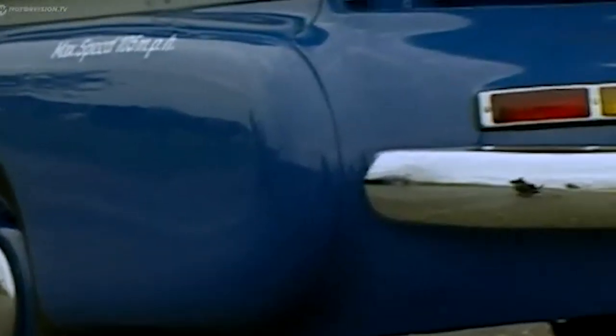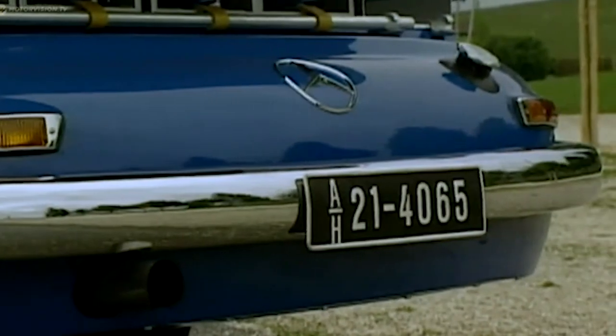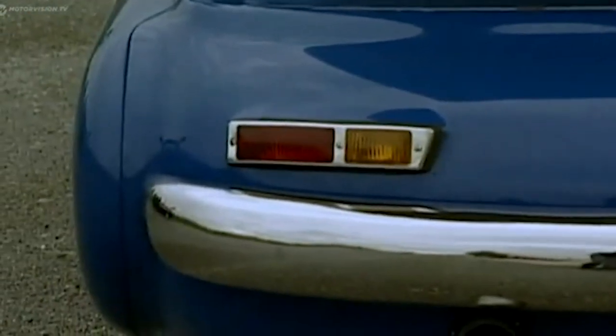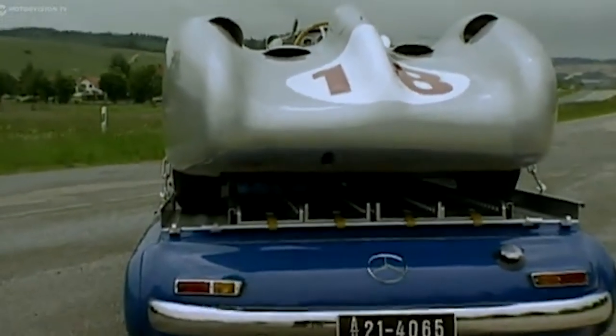Despite the original transporter being crushed and lost to history, Mercedes-Benz recognized its value and crafted a meticulous replica, spending over $2 million to ensure an exact match to the original. Jay Leno acquired this replica, and it now resides in his garage, showcasing his passion for unique and historic automotive pieces.